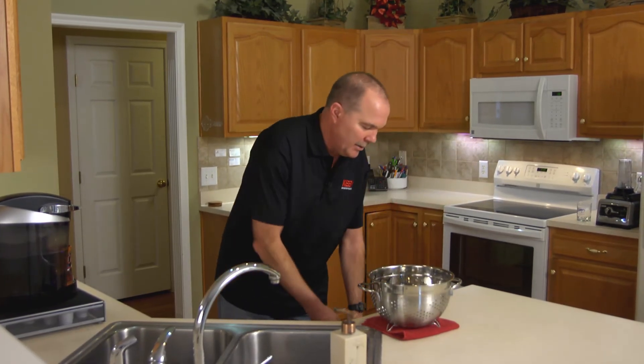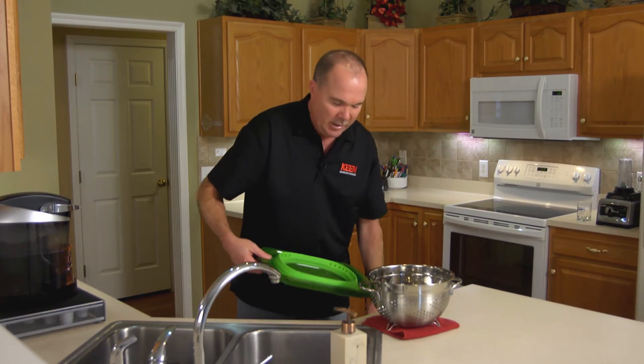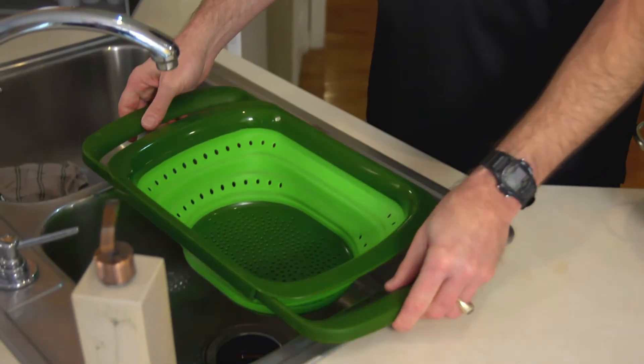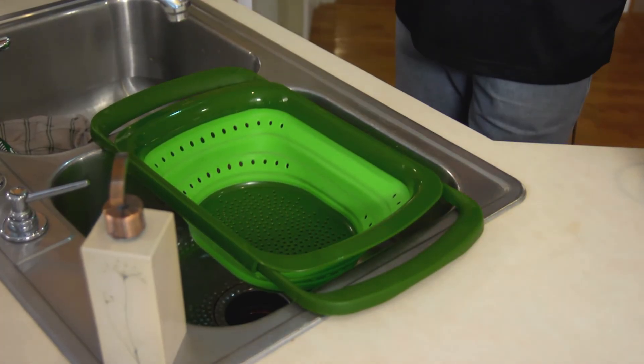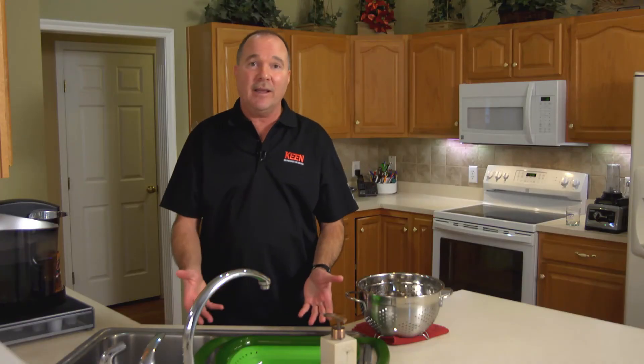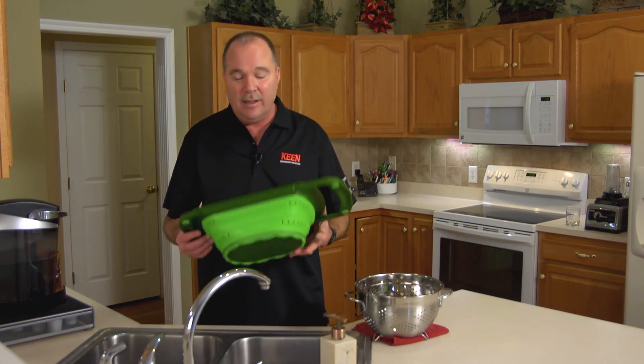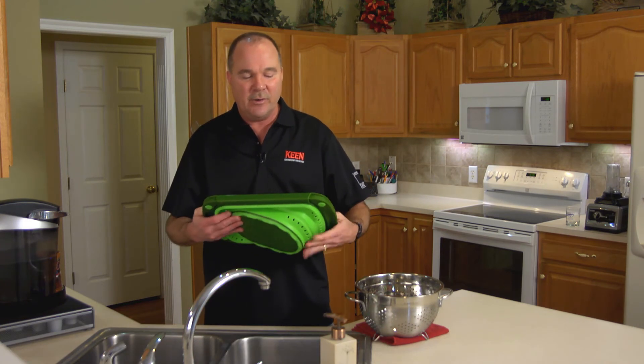So here's a new version, which is collapsible. I pull this out, un-collapse it, and it has these handles on the side that help it straddle the sink — so it doesn't matter if I have dishes in, I can do my business. And when I'm done and have it cleaned, I can collapse it for easy storage.